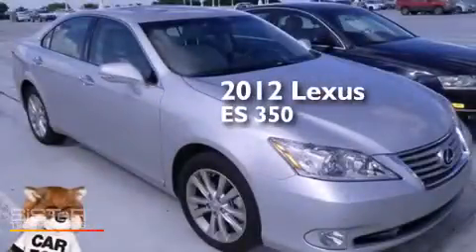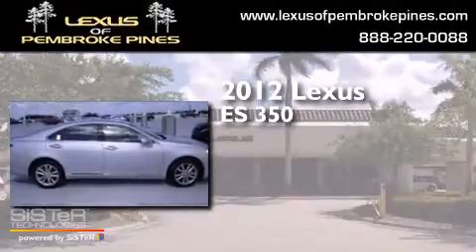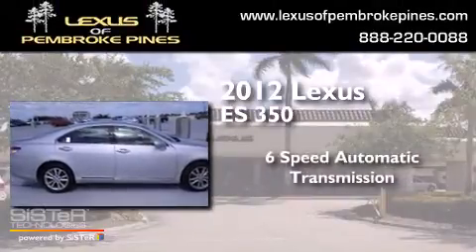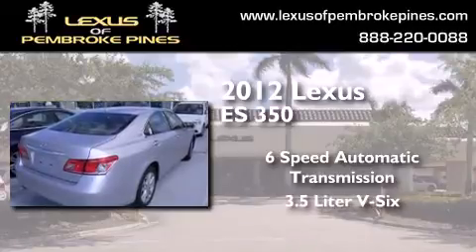This is a 2012 Lexus ES350. This four-door sedan has a six-speed automatic transmission and a 3.5-liter V6.